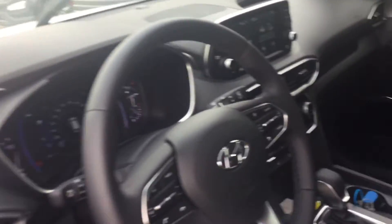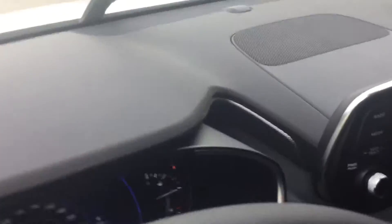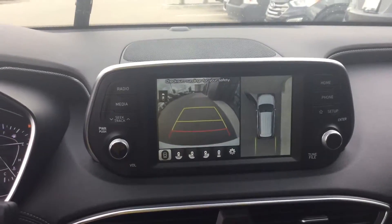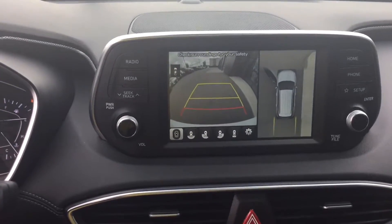With Android Auto, Apple CarPlay, it's all-wheel drive. It comes with a backup camera, which is always a neat feature. As you can see, it's pretty clean. A beautiful, beautiful sight.